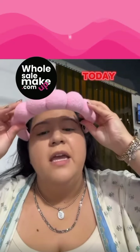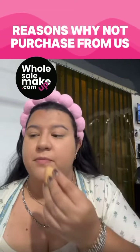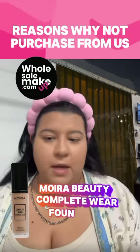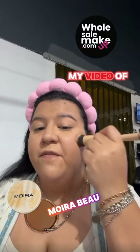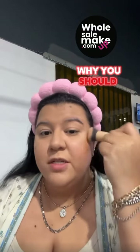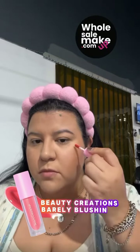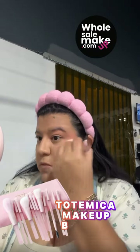Good morning wholesalers! Today I'm gonna be going over the reasons why you shouldn't purchase from us, continuing my video of why you should not purchase makeup from us, while I do my makeup.